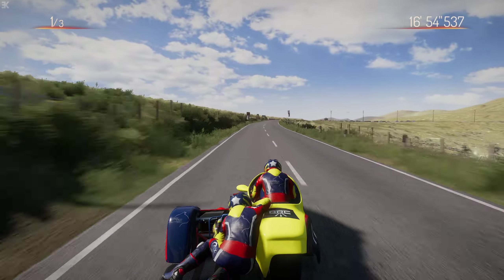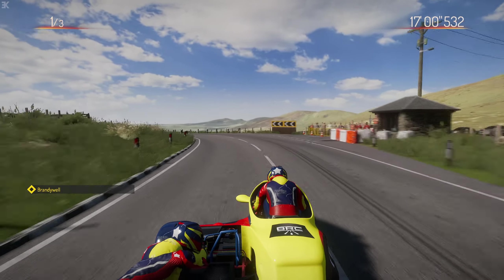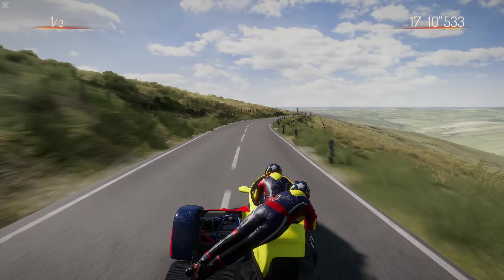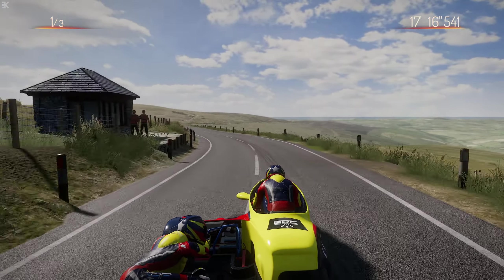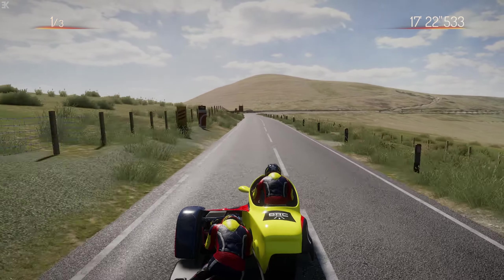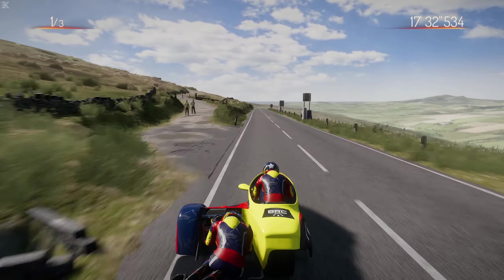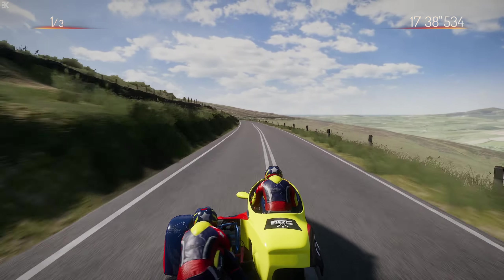Then the corner that everyone seems to hate - on a bike Brandywell. According to the game's data you can maybe take it a bit quicker, but it's got a tight entry and it's tight through the corner as well. Let's go through Joices - a wonderful flowing left-hander - and then Windy Corner. Another corner we've got to brake so early for because we need to be close to this apex; it's another tricky right-hand. Brandywell is just an incredibly tricky corner - no room for error.